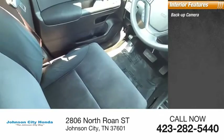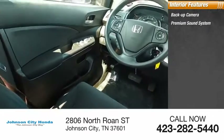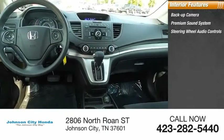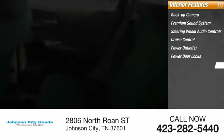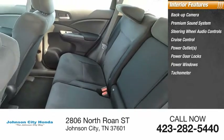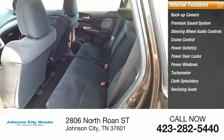Inside you'll find a backup camera, premium sound system, steering wheel audio controls, cruise control, power outlets, power door locks, power windows, tachometer, cloth upholstery, and reclining seats.